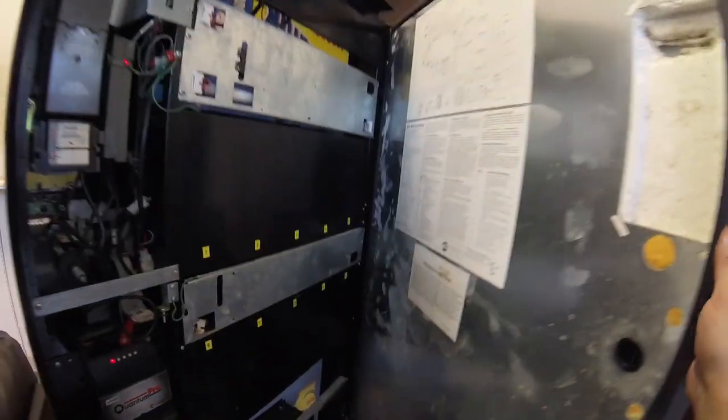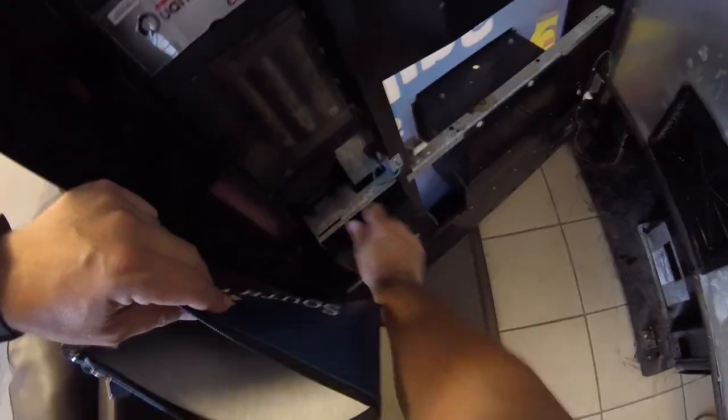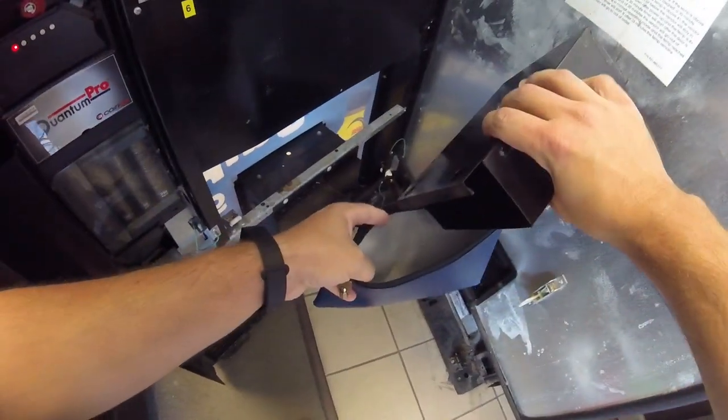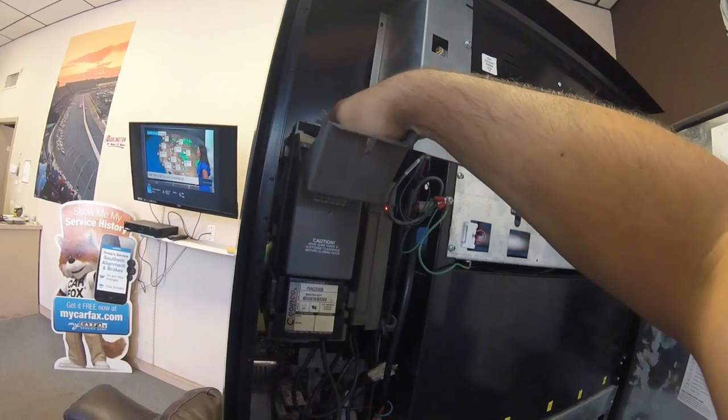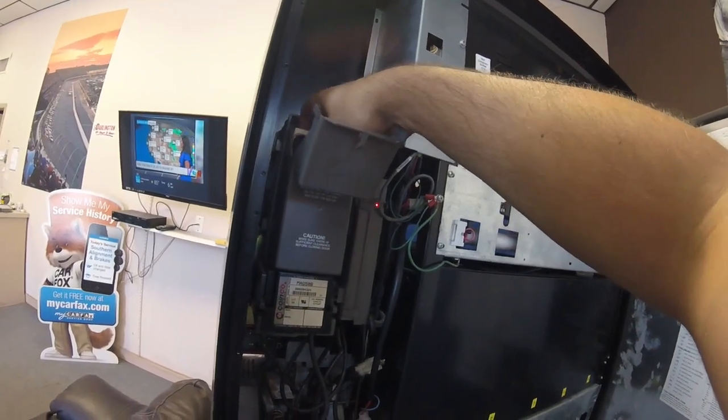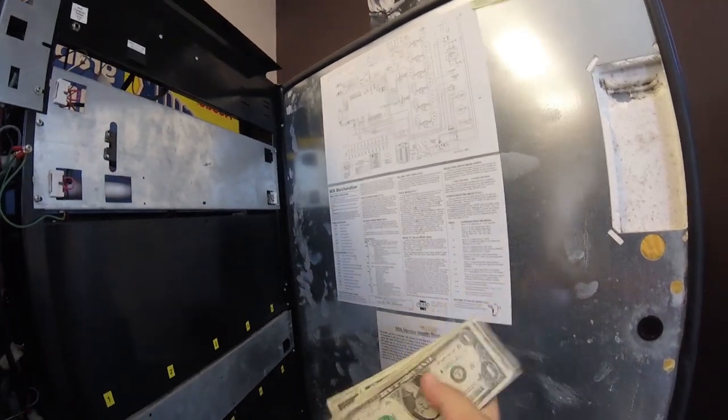Now that we've got the soda all stocked up, it's time to go ahead and do the collection after we break our boxes down. We were just here a few days ago, so I'm not expecting a lot of money. It is summertime and it is hot, so there's going to be some but probably not a lot. Yeah, there's a few coins in there - nothing much, maybe a couple dollars worth of coins. We'll pour those into the bag and then move on to the cash. That's a little pull - probably around $20 or so. But that's pretty good for just a couple days, in my opinion. I'll take $20 for a couple days.